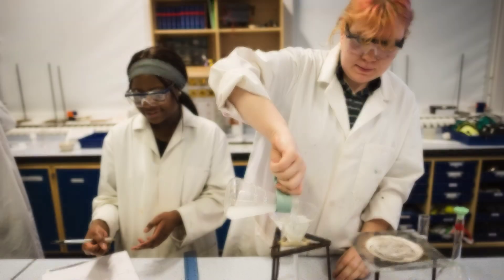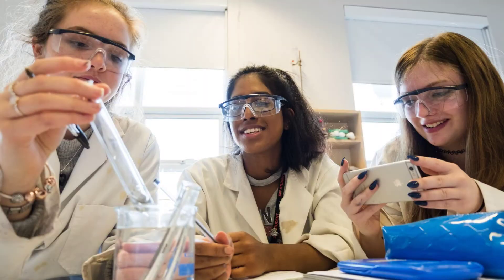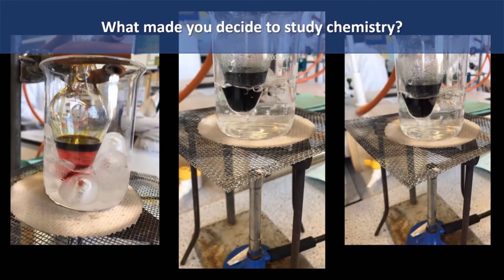Hi, my name's Jill. I'm the chemistry tutor. Chemistry is a well-respected course that can lead to many jobs. What made you decide to study chemistry? I really love chemistry from GCSE and definitely wanted to continue.